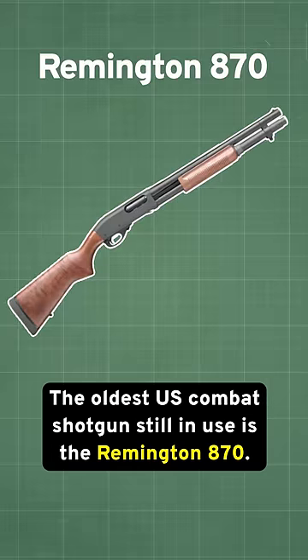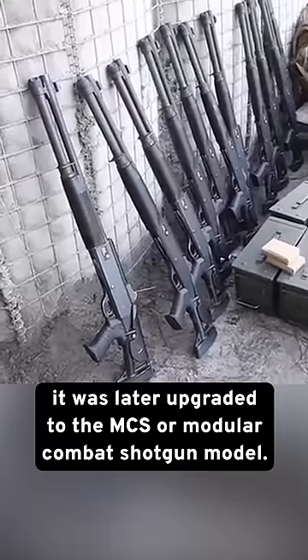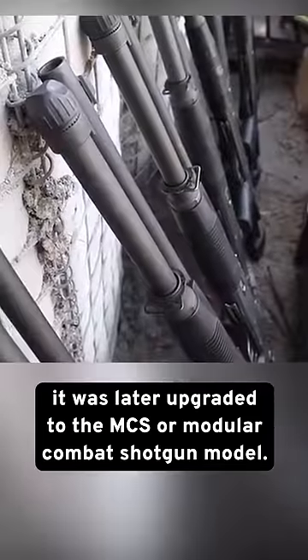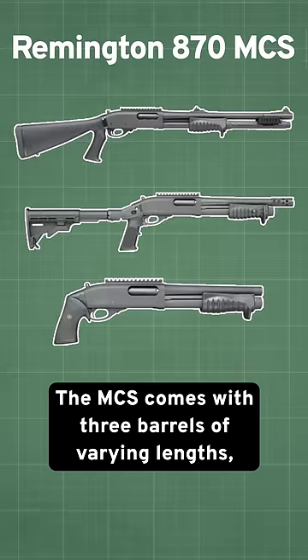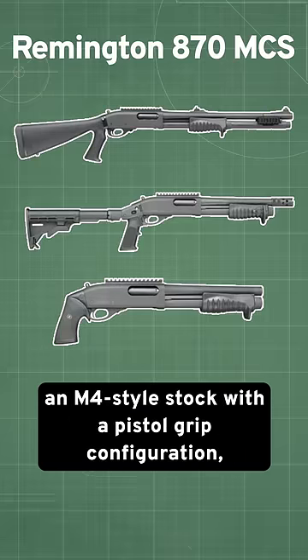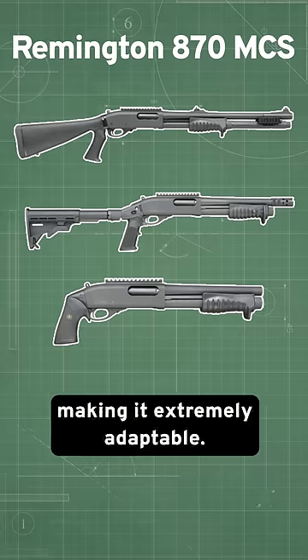The oldest U.S. combat shotgun still in use is the Remington 870. First utilized during the Vietnam War, it was later upgraded to the MCS, or Modular Combat Shotgun model. The MCS comes with three barrels of varying lengths, an M4-style stock with a pistol grip configuration, as well as a magazine extension, making it extremely adaptable.